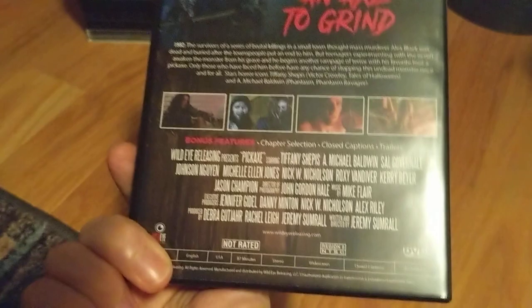I love that cover — it has sort of a Maniac vibe to it. Pickaxe — just sounded cool, cool-looking killer, straight to the point. A pickaxe slasher. Another Wild Eye release — Wild Eye making things interesting.